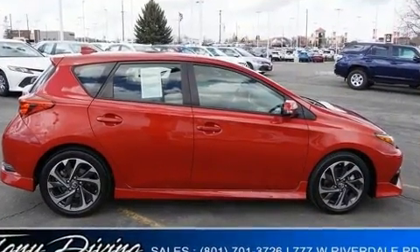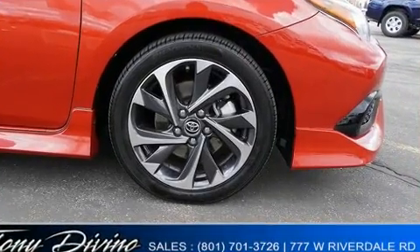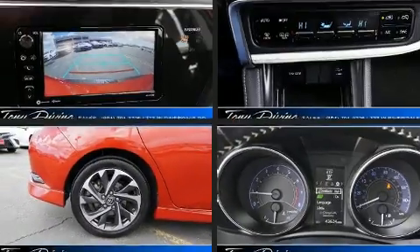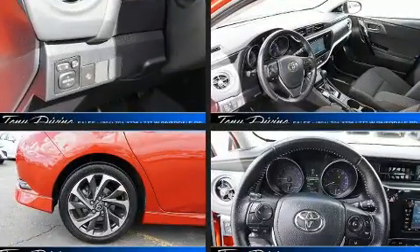Storage solutions are integrated throughout the interior, demonstrating thoughtful attention to detail. Audio features include an AM/FM radio and six speakers, enhancing the audio experience throughout the interior.